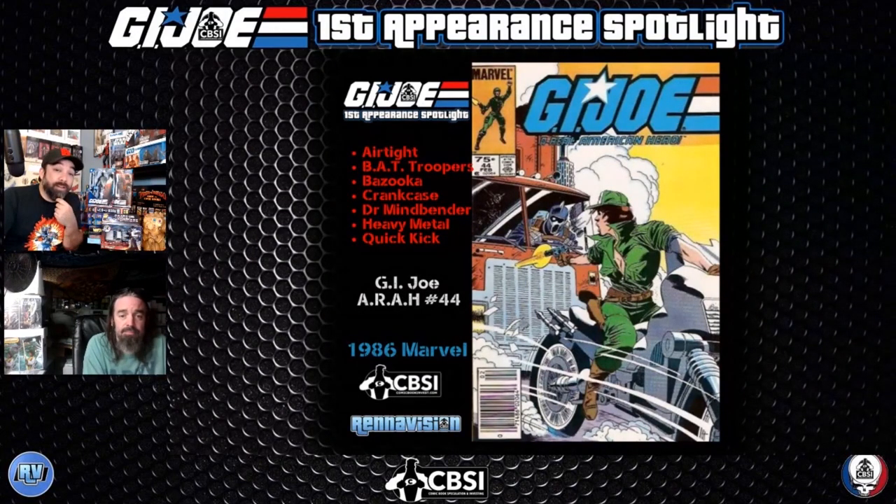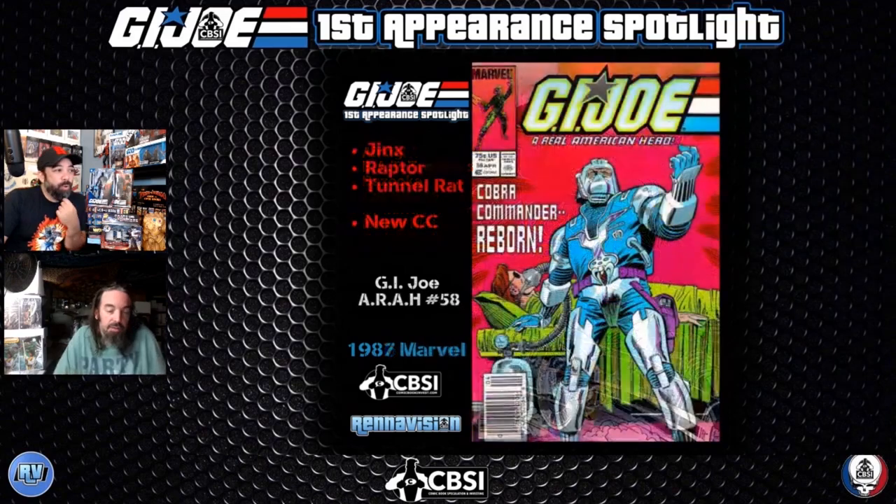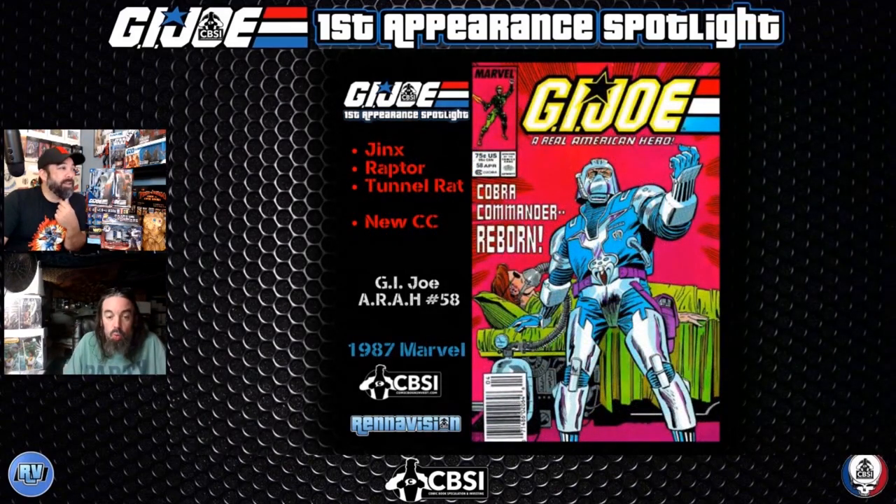GI Joe #44, 1986 Marvel — Lady Jaye and the BAT Trooper on the cover. That was a good one. What's the other book we have today? We've got issue 58 — not too much further down the line.